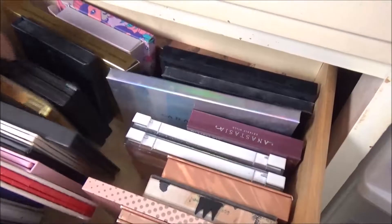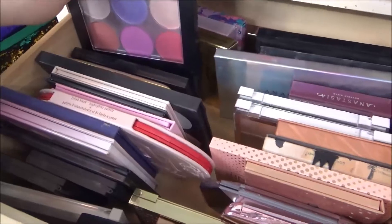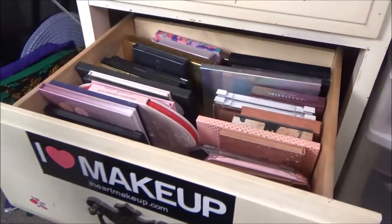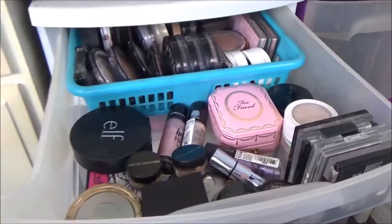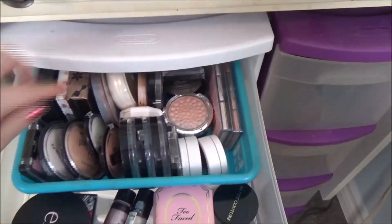Looky here — I have their contour one, their highlighting one, and their holographic one. I want their Spice palette, and I want that one by — I think they're collabing with a YouTuber or something. I can't remember. I also have a ton of single highlighters. Who doesn't have a huge highlighter drawer, honestly? It's just the thing.